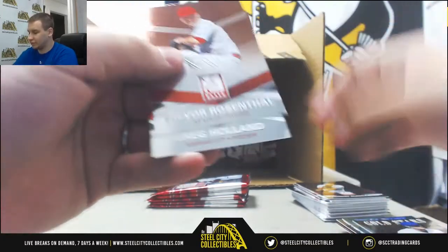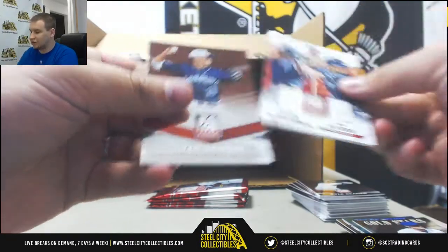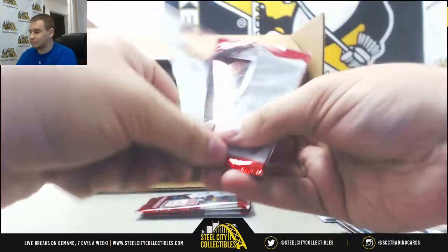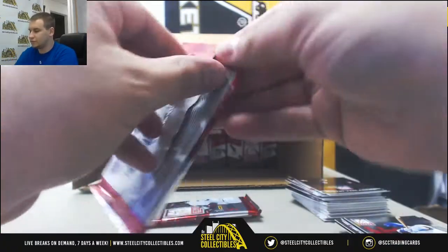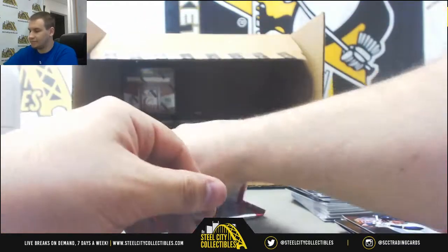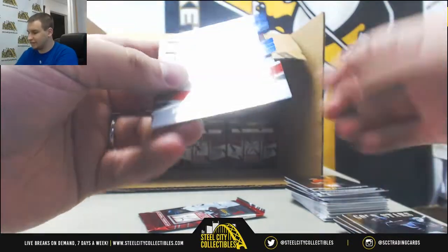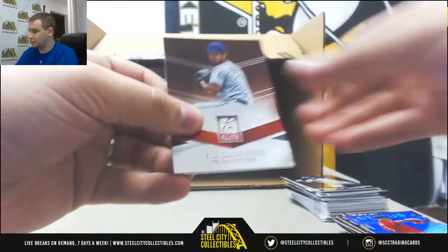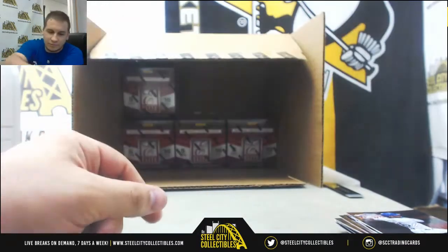We've got another Chris Bryant rookie. Dual Relic for the Padres — Justin Upton and Will Myers, back to back. Jorge Soler rookie insert. Miguel Cabrera. And a blue die cut to 51 for the Red Sox — Edwin Escobar. Last pack of Elite — Yasiel Puig and Bates. Let's go.